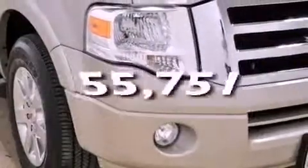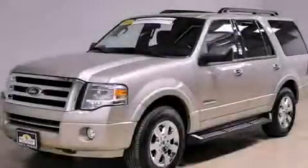This vehicle has fewer than 56,000 miles on the odometer. This vehicle is sure to sell fast — call and arrange your test drive today.